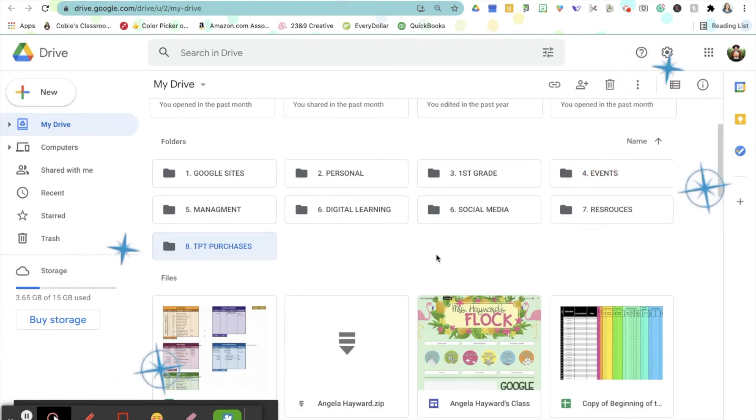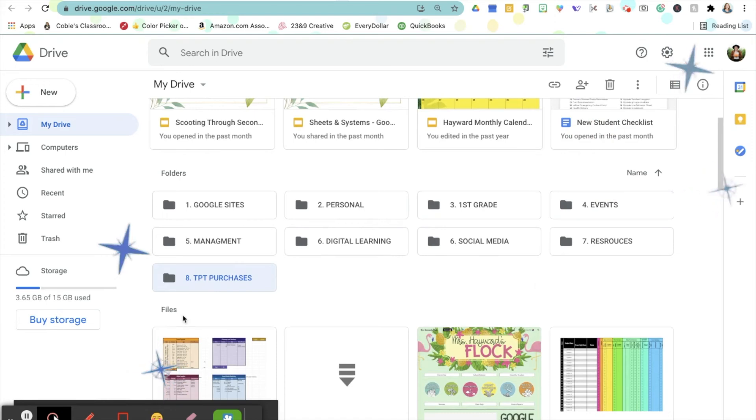I've sorted all of my folders. You will notice that I have actually added Resources and TPT Purchases because those didn't fit into any of the other folders. And I think that up to 10 is a good amount to just keep things nice and crisp and clean and organized.